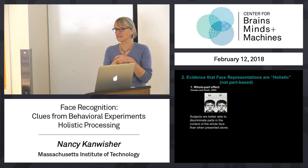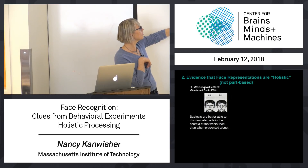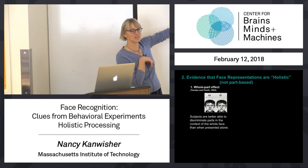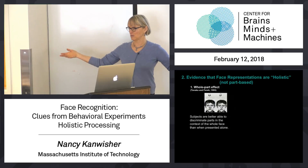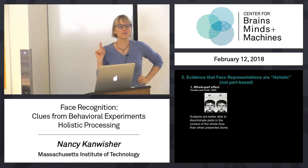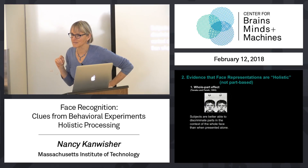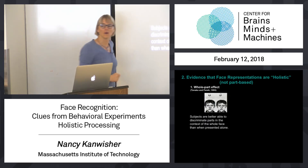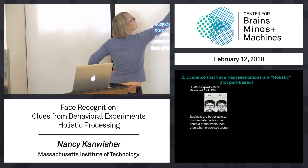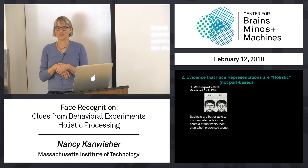What these experimentalists did was to either teach people faces — they would teach people one of these. These two differ very slightly in just the nose. They would teach that that's Larry, and this is Joe, and this is Bob. They would teach about 20 faces. And then they would later test people's memory for those faces in one of two ways: which is Larry, or which is Larry's nose, or which is Larry's eyes or mouth.